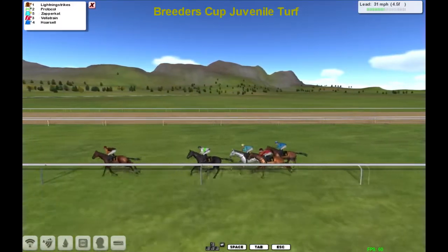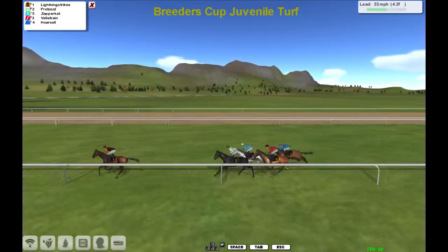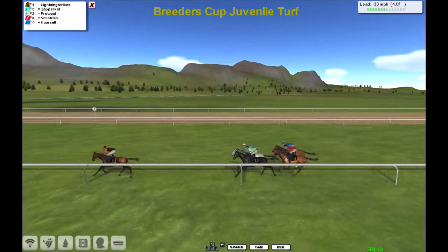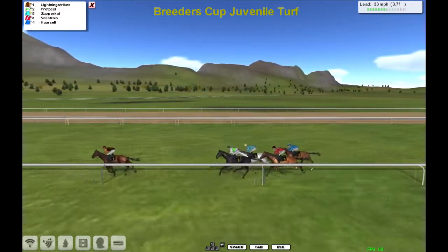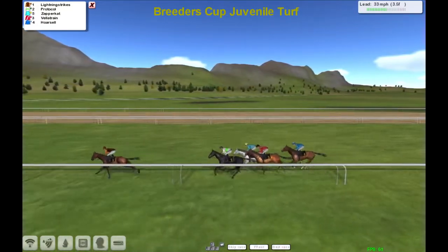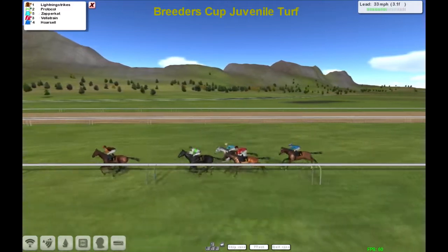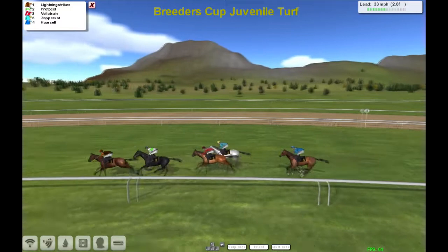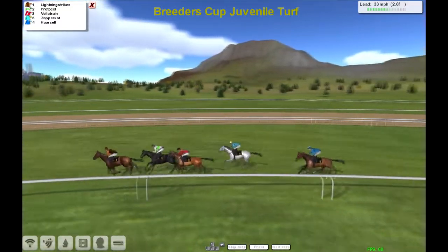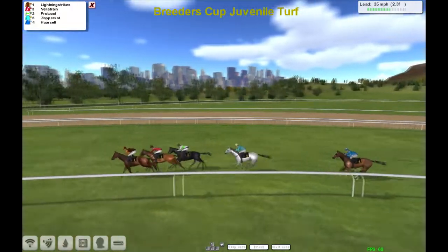Lightning Strike in the lead, then Protocol in second — you pick up a good chunk of cash just for turning up in this one with only five runners. Lightning Strike is the leader, then Protocol, Zapper Cat, Velatrain, and Horse Hell is back in fifth, almost Indian file but not quite. As they race down towards the final three furlongs, here comes Protocol throwing down a big chance, and Velatrain looks to be going well.